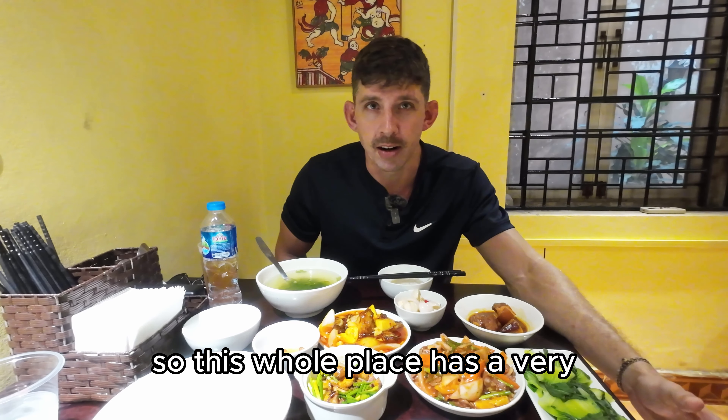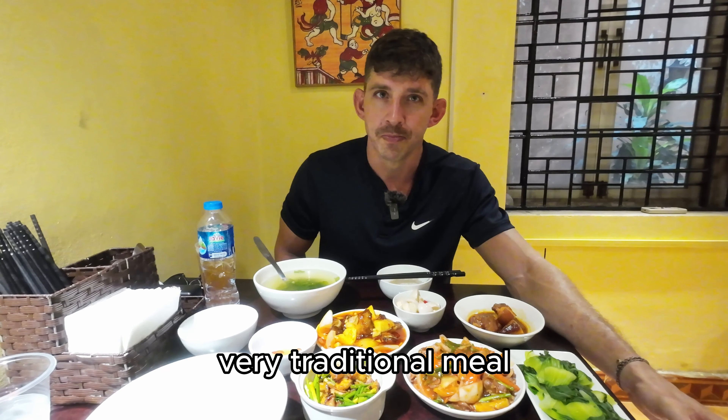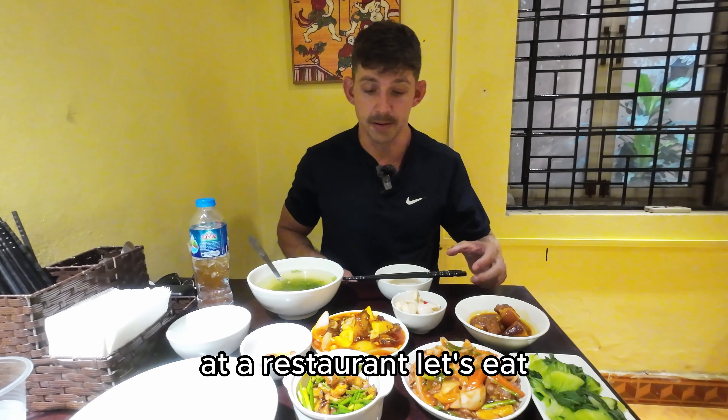This whole place has a very Vietnamese family, very traditional meal feel. It doesn't feel like you're eating at a restaurant. Let's eat.